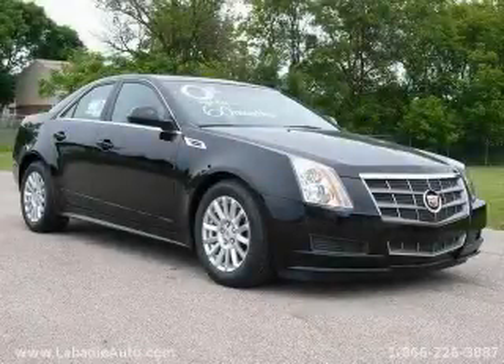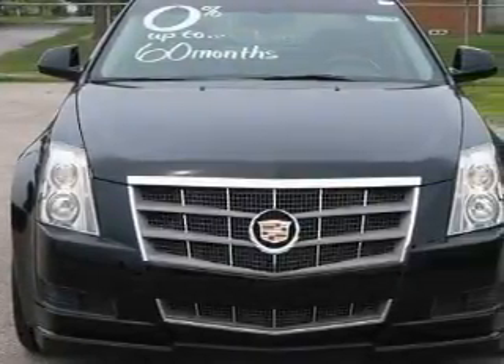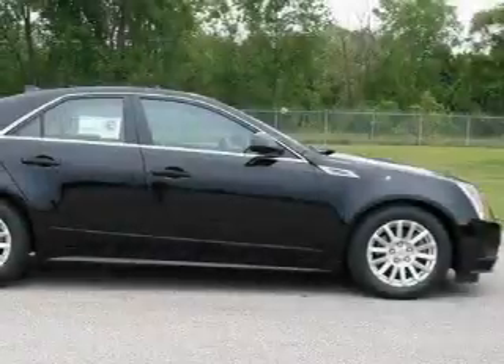This is a brand new 2010 Cadillac CTS, a luxurious package designed with the finest elements in mind. It has a six-cylinder engine, an automatic transmission, and all-wheel drive.